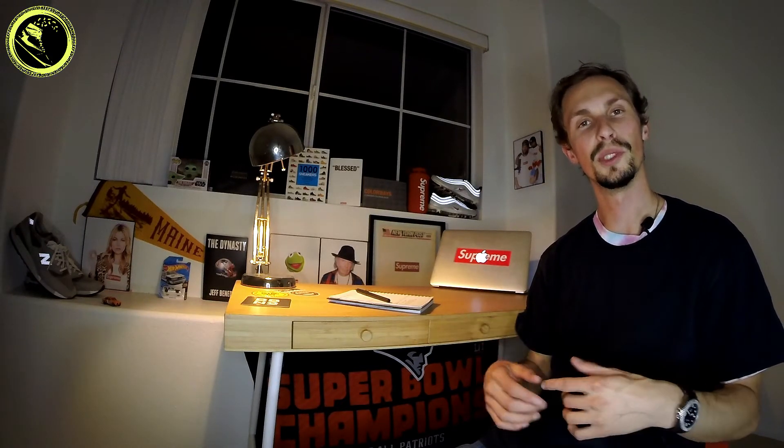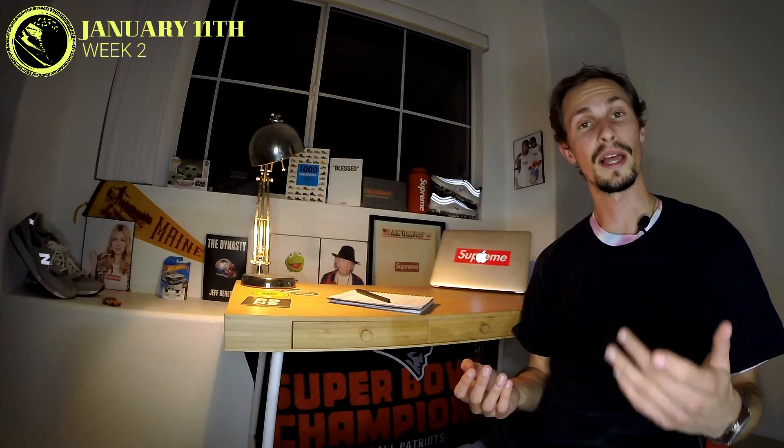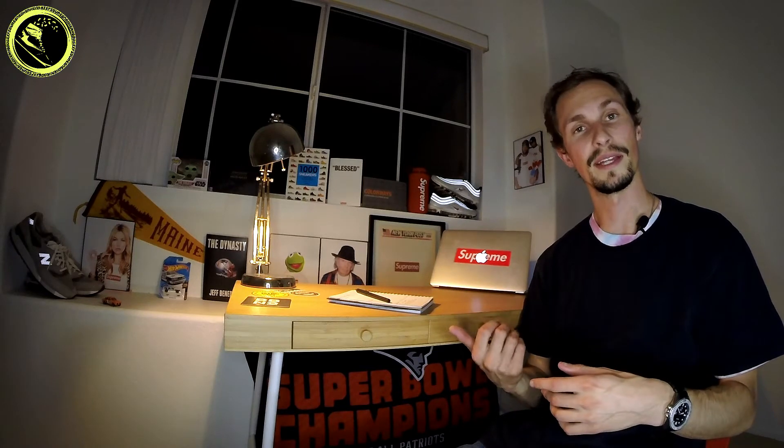What's going on everyone, welcome back into the Six Figure Sneakerhead YouTube channel — the best place to learn valuable info about reselling sneakers and streetwear. You clicked on the video so I know why you're here. Today I'm coming at you with the sneaker and streetwear market recap for the week starting January 11th. Per usual I'll be going over some of the important drops that just went down as well as previewing what's ahead. Let's get right to it.